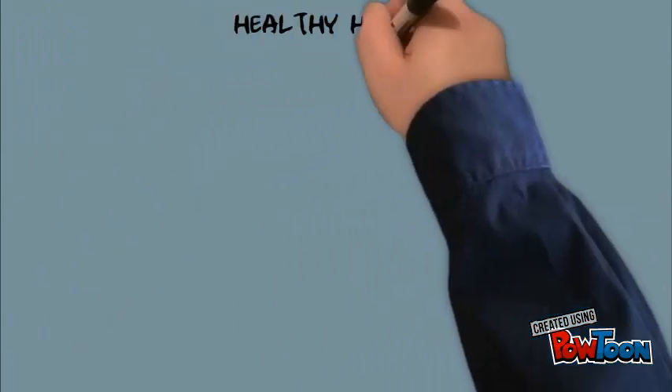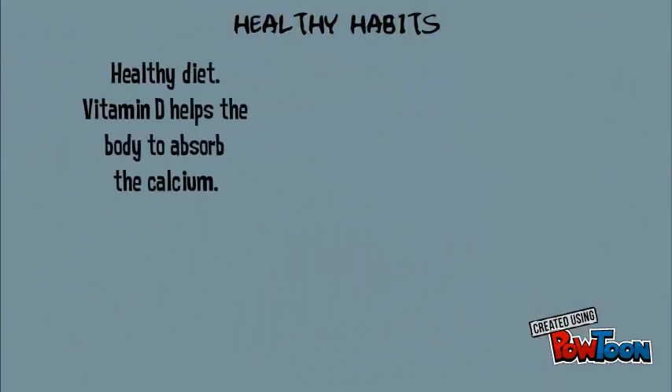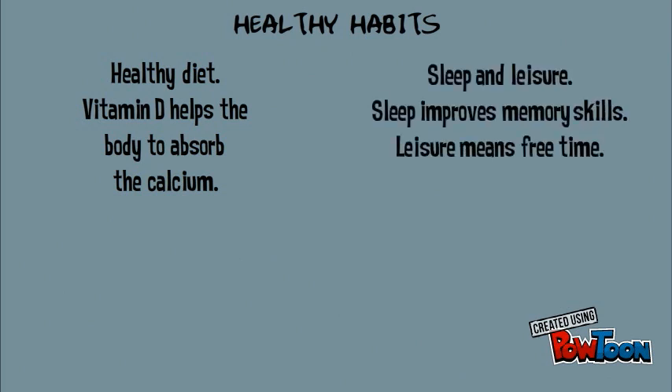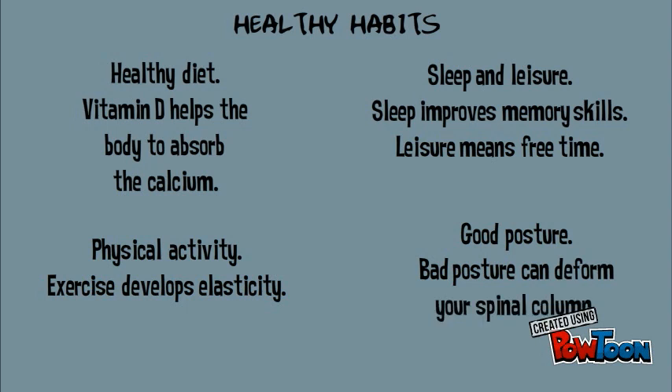Finally, we need to talk about healthy habits. The first one is a healthy diet — Vitamin D helps the body to absorb calcium. Another one is sleep and leisure: sleep improves memory skills, and leisure means free time. Physical activity: we need to exercise to develop elasticity. And finally, good posture — bad posture can deform your spine and column.